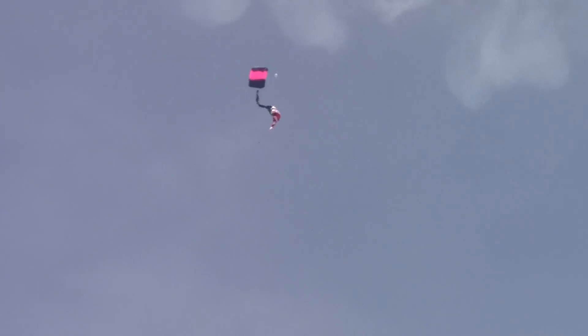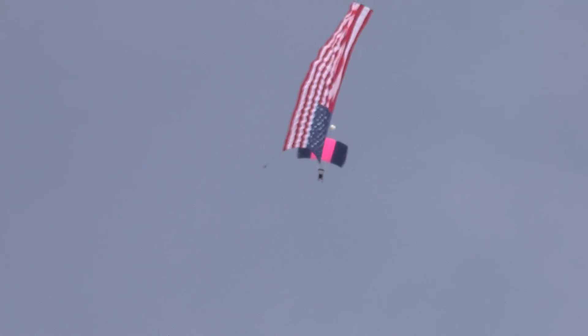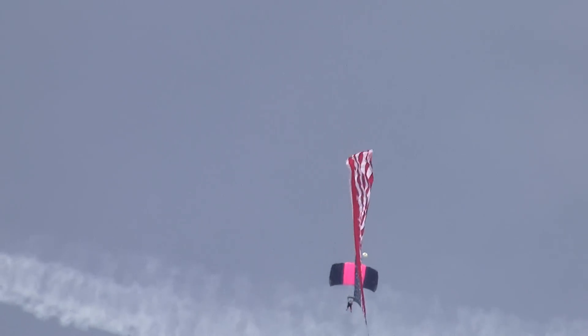And, man, are they ever in the record books. They're in the world record books. They are in the U.S. national record books, and they are, in fact, in many, many times.